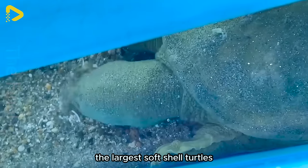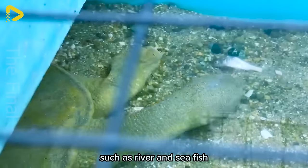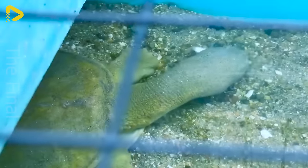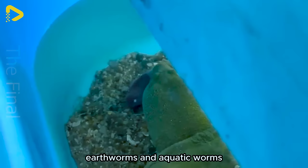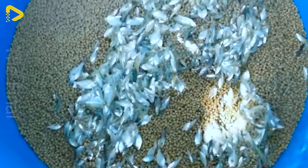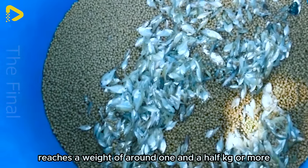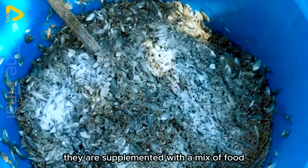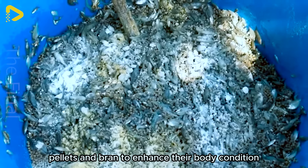The larger softshell turtles are fed a diet of natural live foods such as river and sea fish, small eels, frogs, golden apple snails, earthworms, and aquatic worms. Once the softshell turtle reaches a weight of around 1.5 kilograms or more, they are supplemented with a mix of food pellets and bran to enhance their body condition.